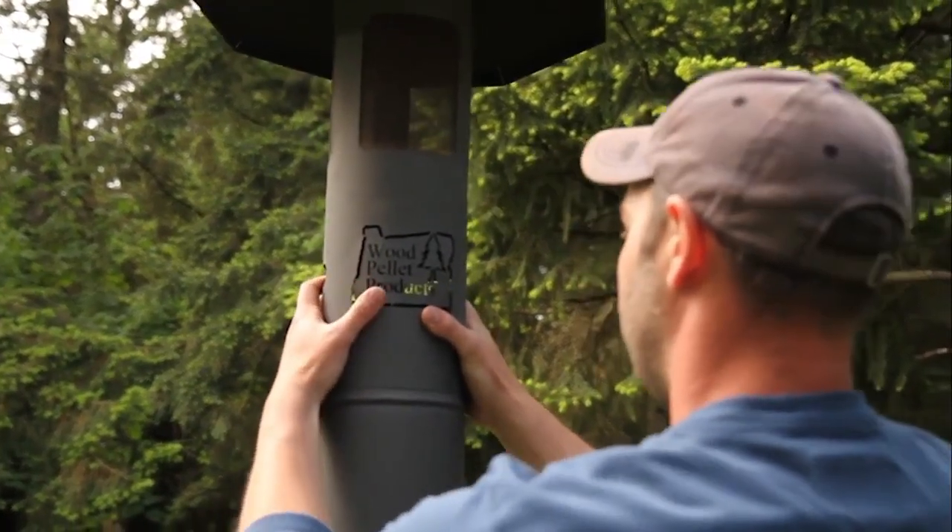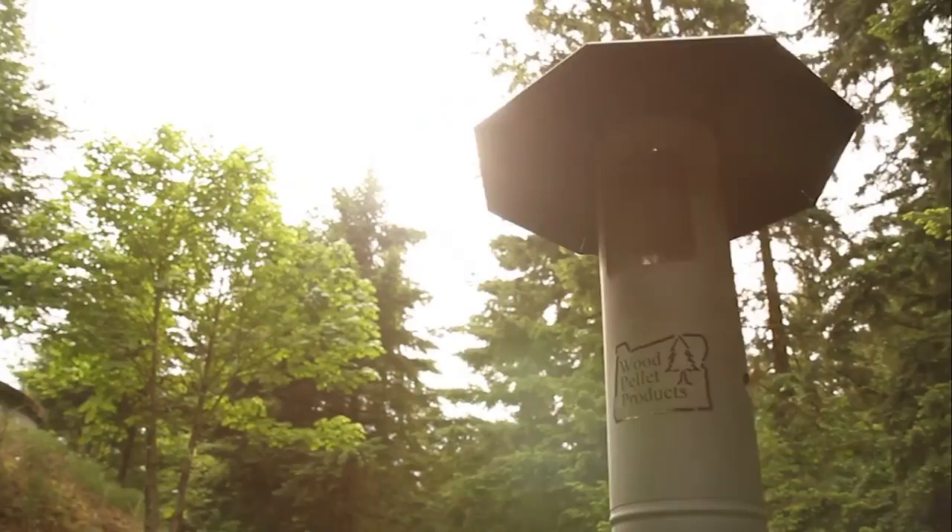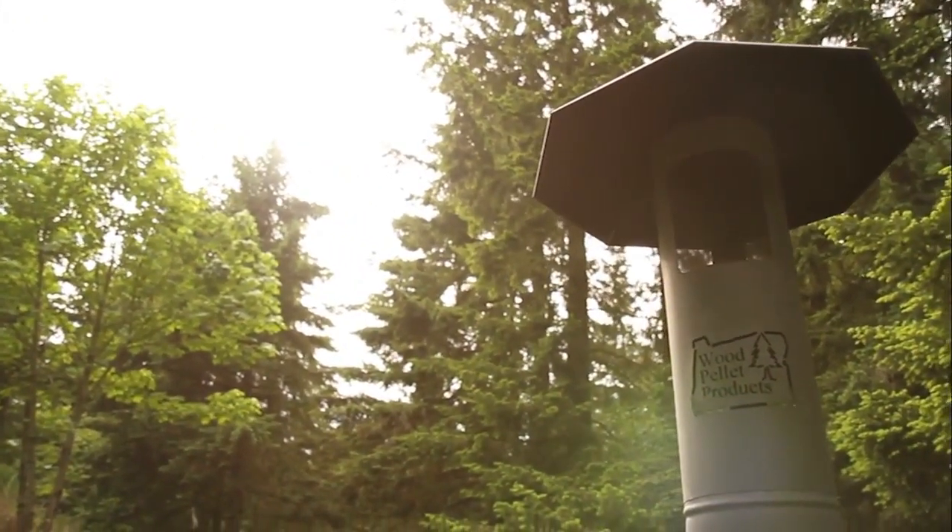Because wood pellets are a renewable fuel source, you can feel good about using an environmentally friendly product.